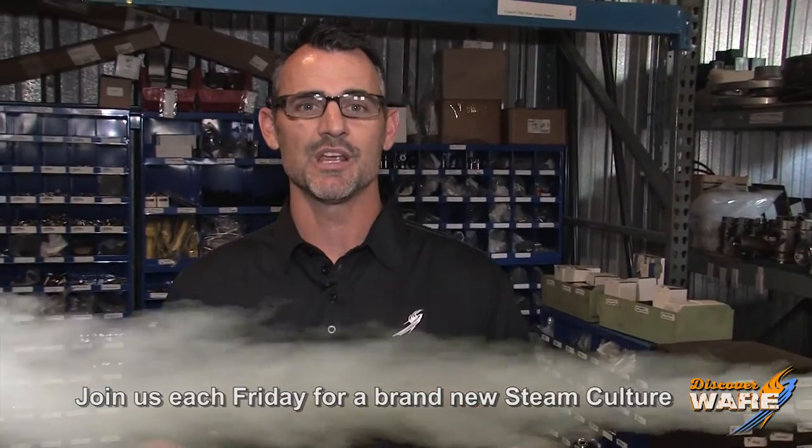Thanks for joining us this week on this episode. Find us on social media because we're everywhere, and come back here next Friday — I'll have a new episode for you. I'll see you then.